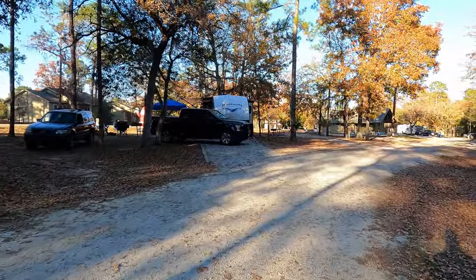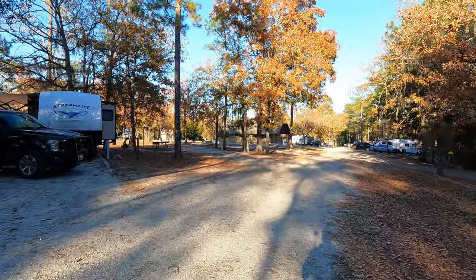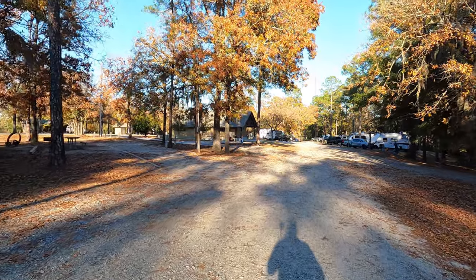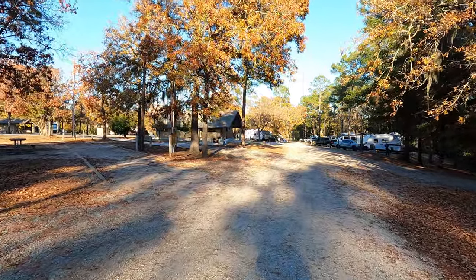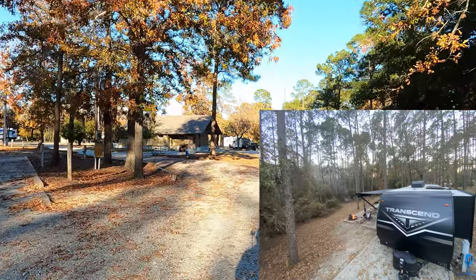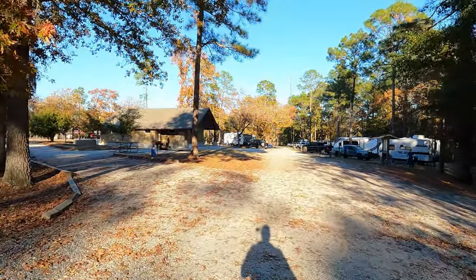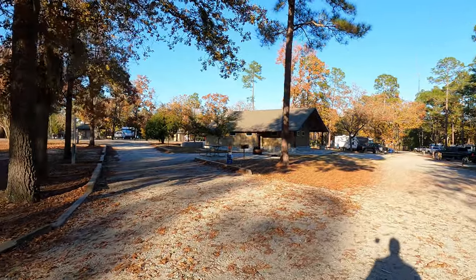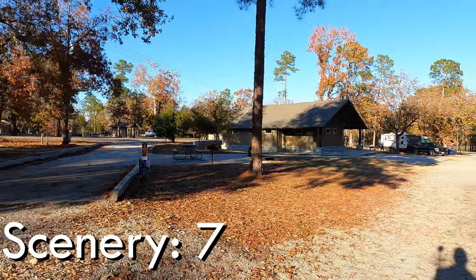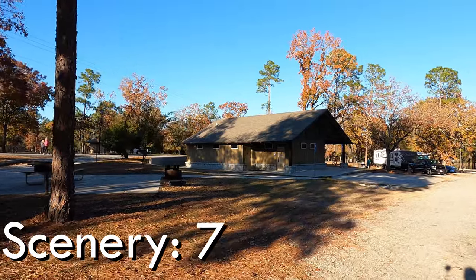Next up is scenery, and obviously this one's very subjective. Jack Hill State Park sits in South Georgia Pines, and they're pretty, but they're nothing spectacular. You are in the woods. I did enjoy being there. We had some nice privacy on our site, which was Site 15. The nice little fan palms when you walk on some of the nature trails added to the scenery score for sure. You've also got some Spanish moss — it's nice down there. No crazy sunsets, no spectacular water views, but it still scores pretty good here, a 7.